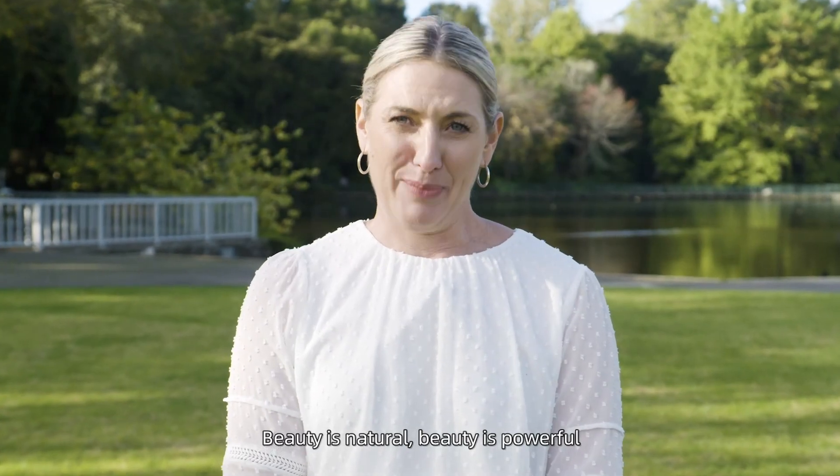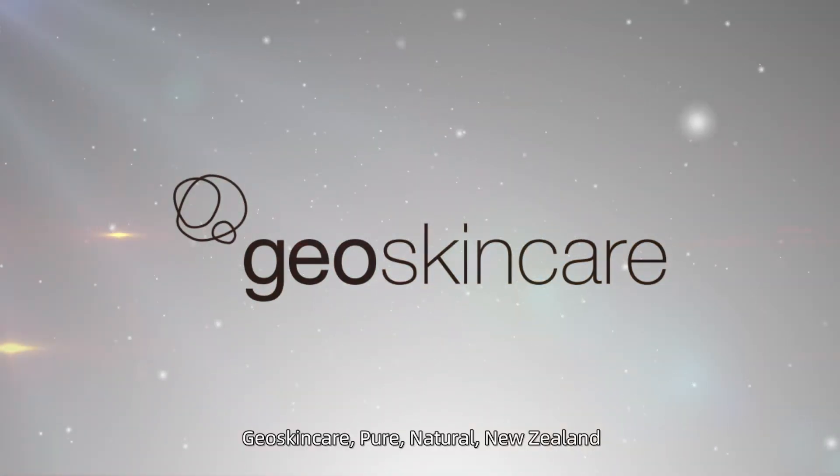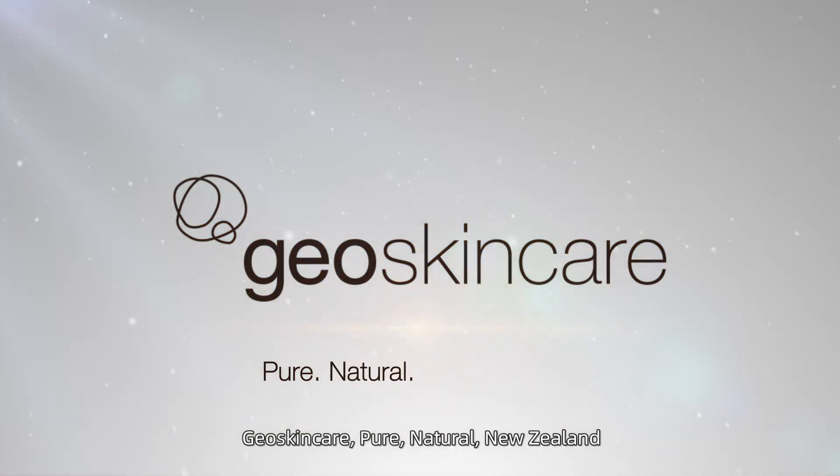Beauty is natural, beauty is powerful. Geo Skin Care — pure, natural New Zealand.